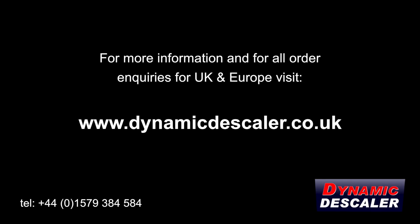For more information and for all order enquiries for the UK and Europe, visit dynamicdescaler.co.uk